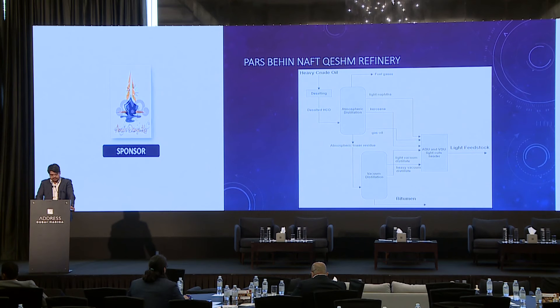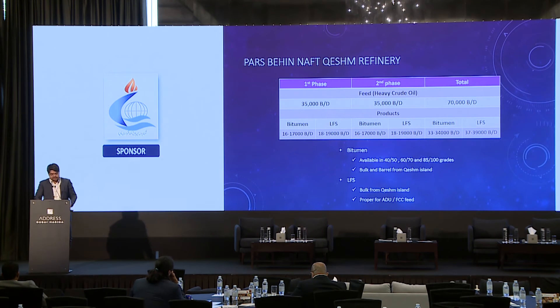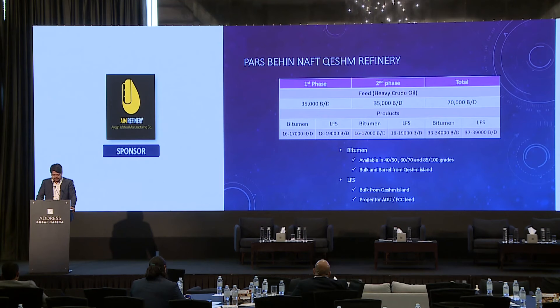In the first phase, the refinery processes 35,000 barrels per day and almost 50% of the feed is converted to bitumen directly. In the second phase, the capacity of the refinery will be doubled. We can offer bitumen in three grades and in barrels or pot from each unit. The LFS is a valuable feed for FCC and other units; it can be used for atmospheric distillation units. We offer it in bulk.